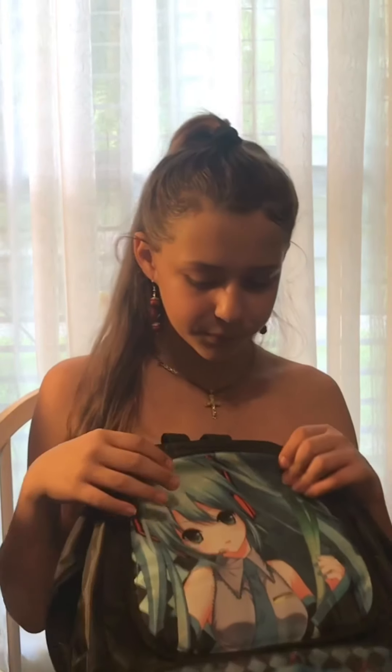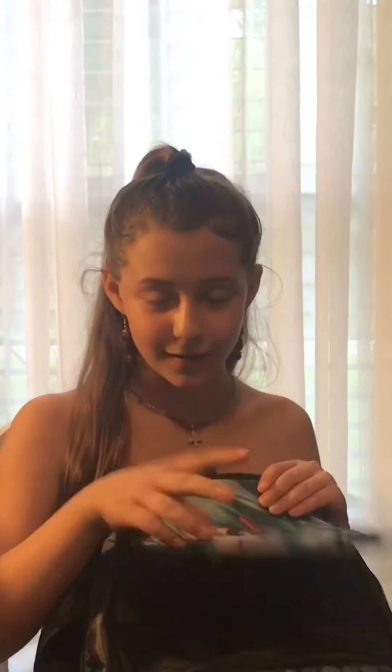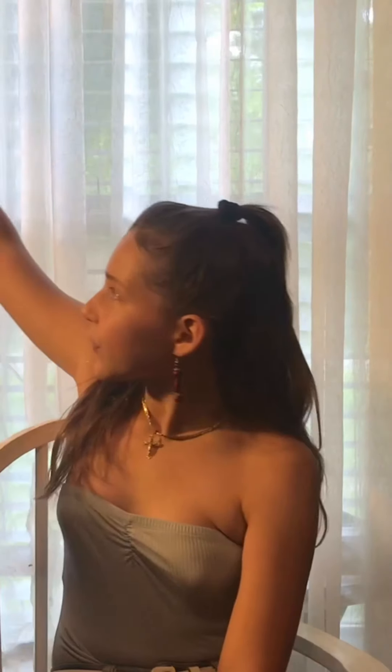I got most of these off of Wish and some things at Walmart. This bag came off Wish. It has a pocket, and I also got this panda water bottle and a little keychain with my name on it.